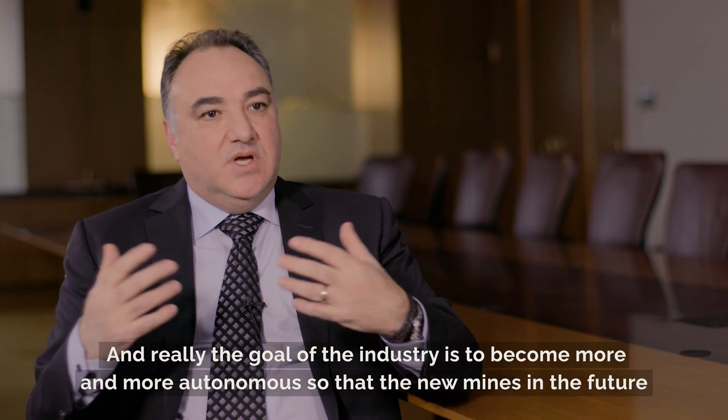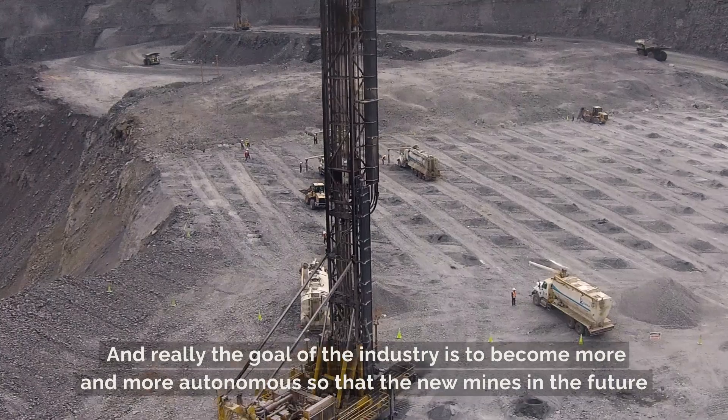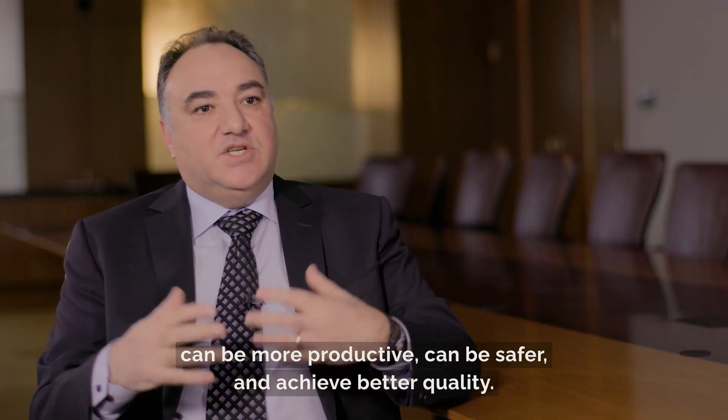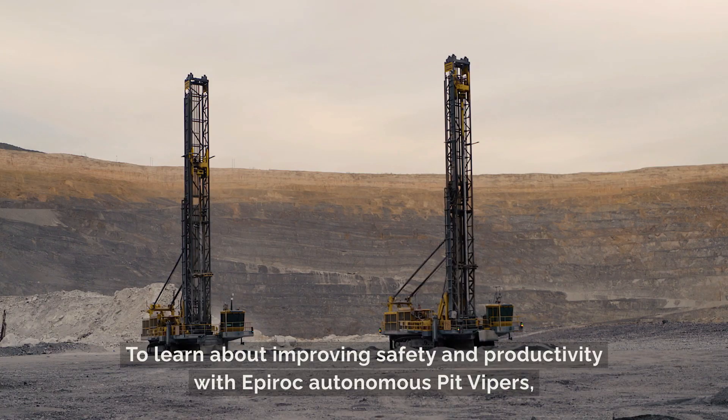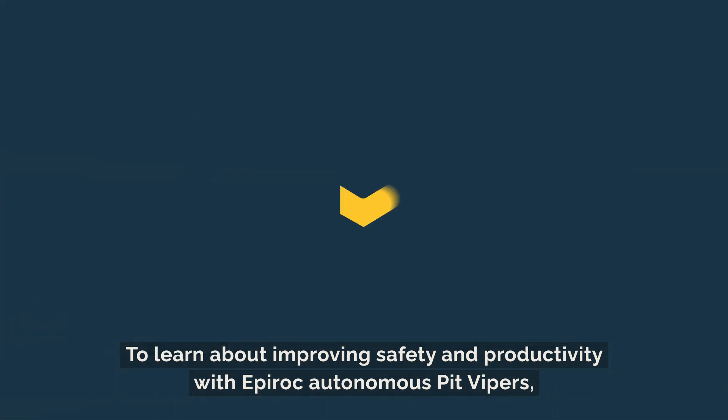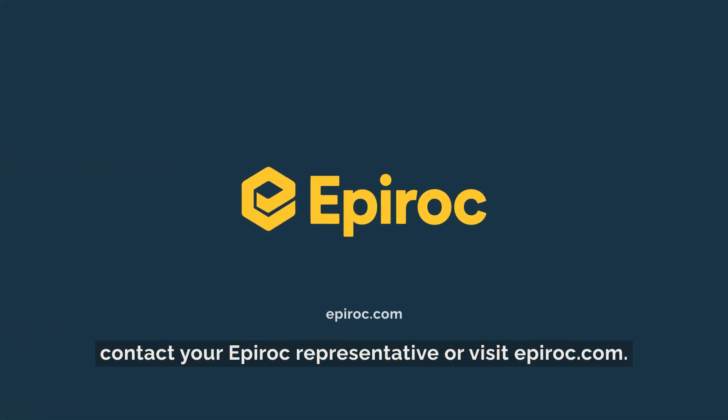The goal of the industry is to become more and more autonomous so that the new mines in the future can be more productive, safer, and achieve better quality. To learn about improving safety and productivity with Epiroc Autonomous Pit Vipers, contact your Epiroc representative or visit epiroc.com.